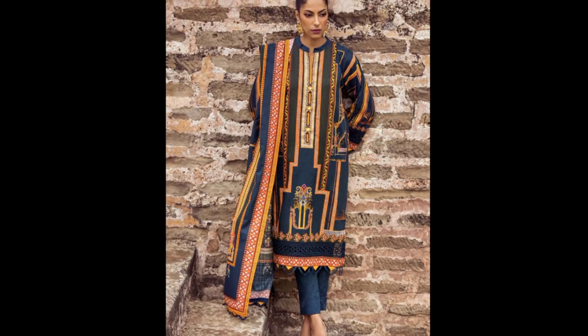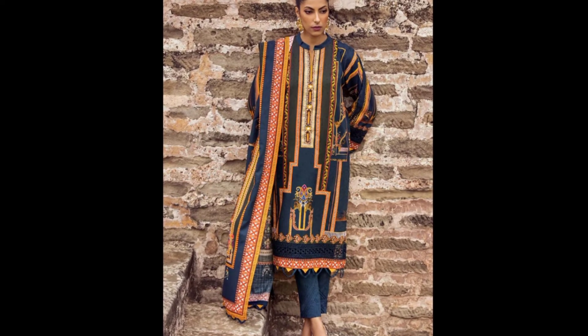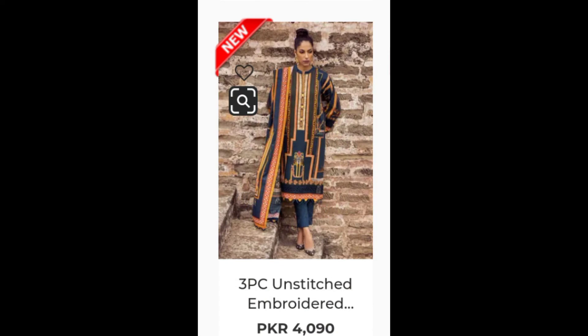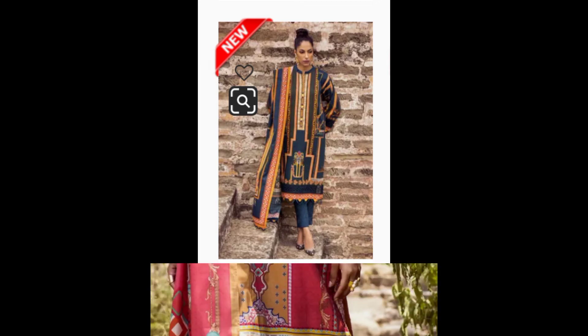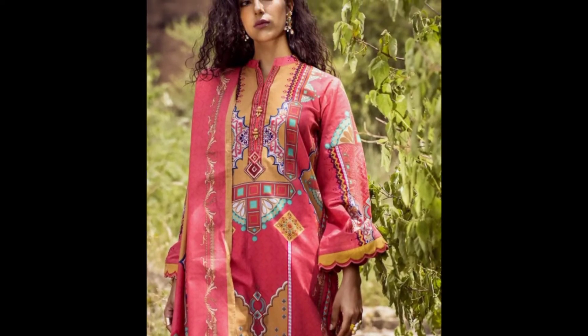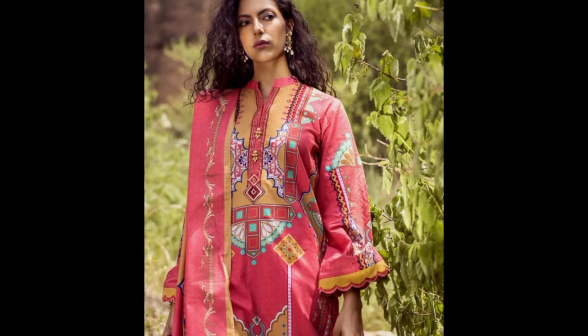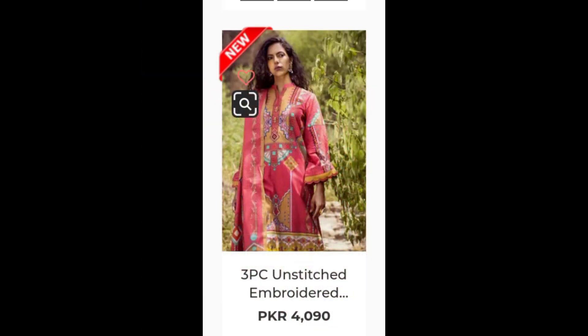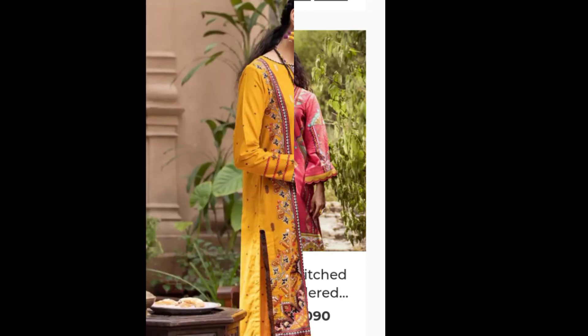You can easily go to your shop and buy them. This is a 4,090 three-piece unstitched embroidered dress. This is a 3,090 three-piece unstitched embroidered dress — it is also an embroidered dress. And this is a 4,090 three-piece unstitched dress.